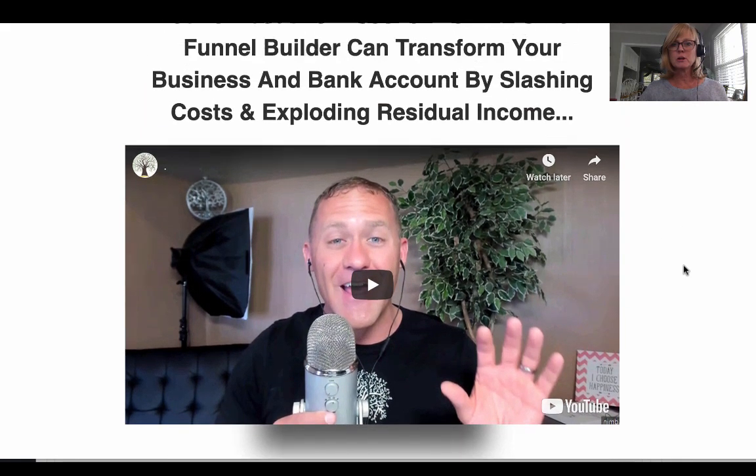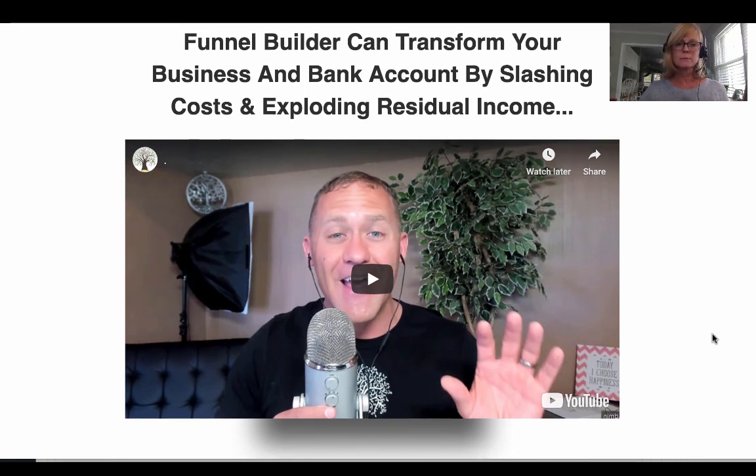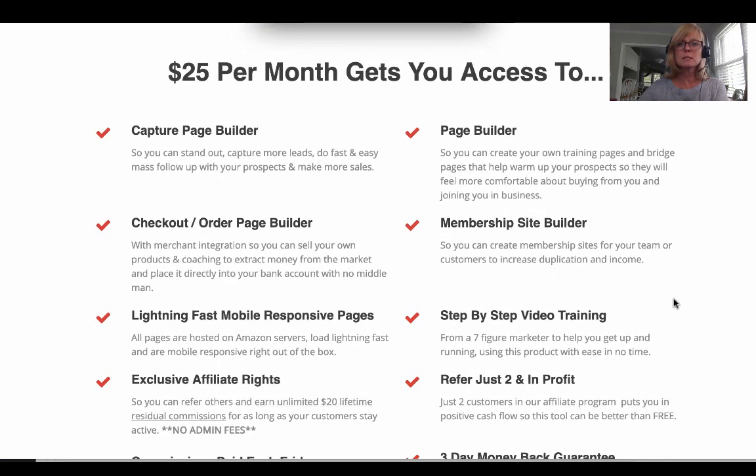There's a video demo on the sales page and all the information I'll share is also there. When you get here, there'll be a video where you'll meet Paul and Mike. This is Paul Hutchings — awesome guys, high integrity, incredible marketers. They'll also do a demo of the product there. Some key features listed here: a capture page builder, a checkout and order page builder so you can sell your own products — it connects with PayPal, Stripe, your bank account.